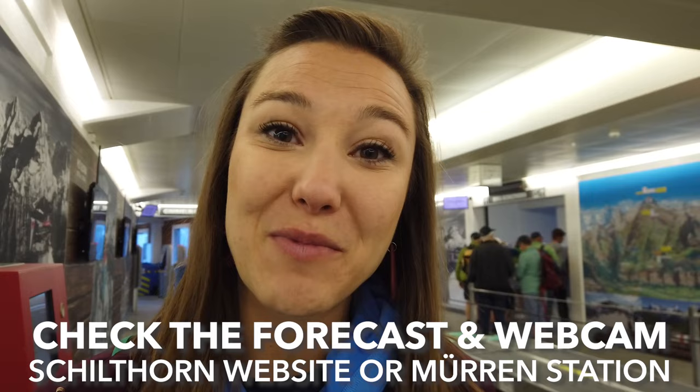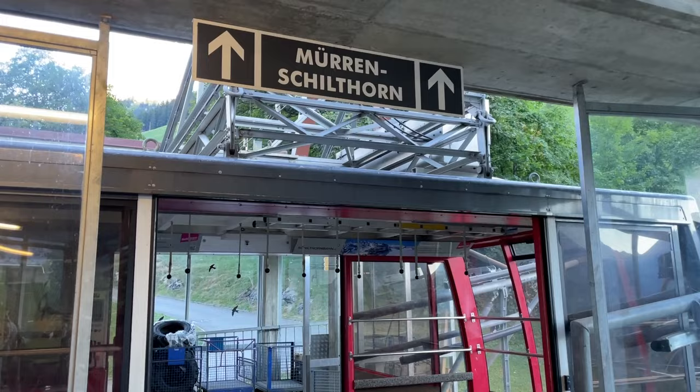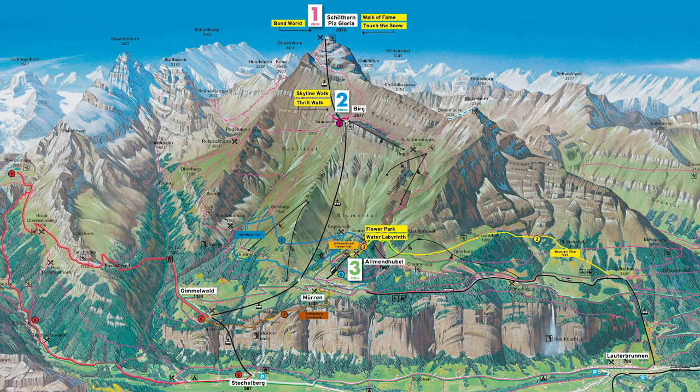If you're coming from Lauterbrunnen, the best way to reach the Schilthorn is to ride the Schilthorn cable car up from Stechelberg to Gimmelwald to Mürren. If you're already in Mürren, you can hop on here. The ride continues to Birg and then one more stop to the Schilthorn.